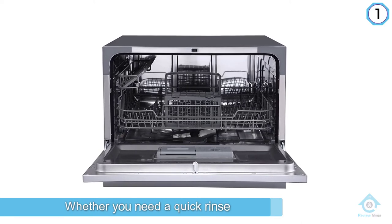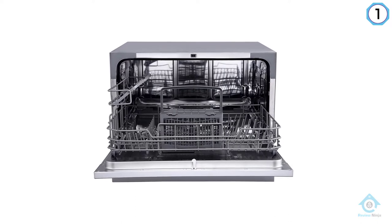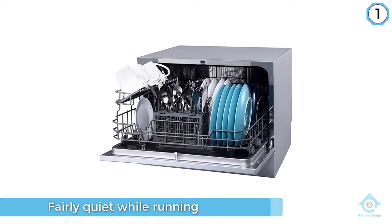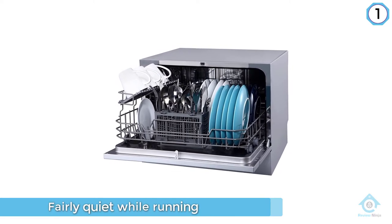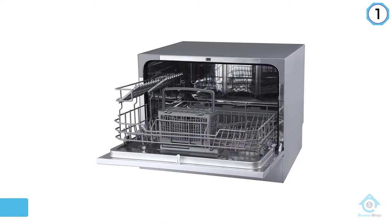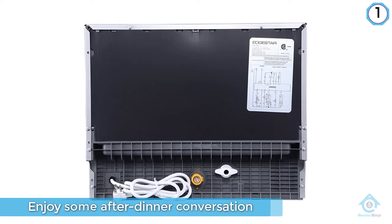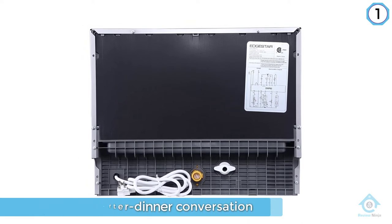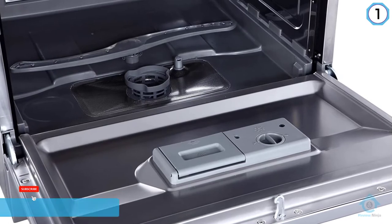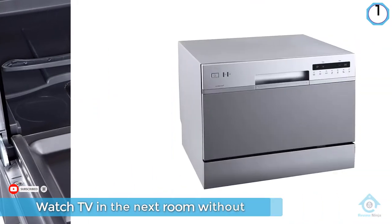The EdgeStar DWP-62SV boasts a variety of cycles, so whether you need a quick rinse or a thorough cleansing, it can get the job done. It's fairly quiet while running, so you can enjoy some after-dinner conversation or watch TV in the next room without it interfering. Wash up to six standard place settings on your countertop. Standing just over 17 inches tall, this compact countertop dishwasher has a low profile that fits comfortably under most cabinetry without permanent installation required.